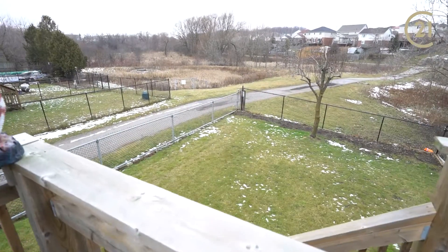This home backs onto green space with a walking trail that leads to schools, shopping, and so much more.